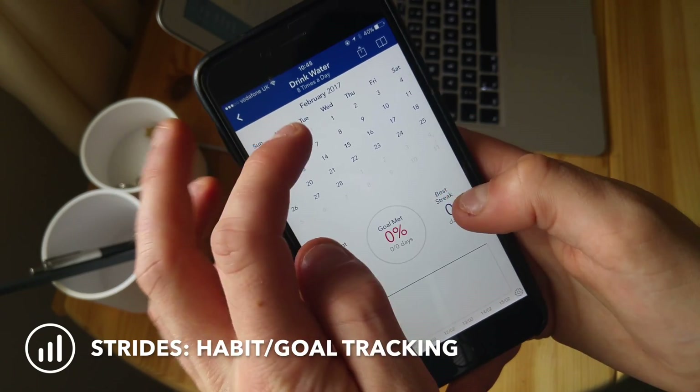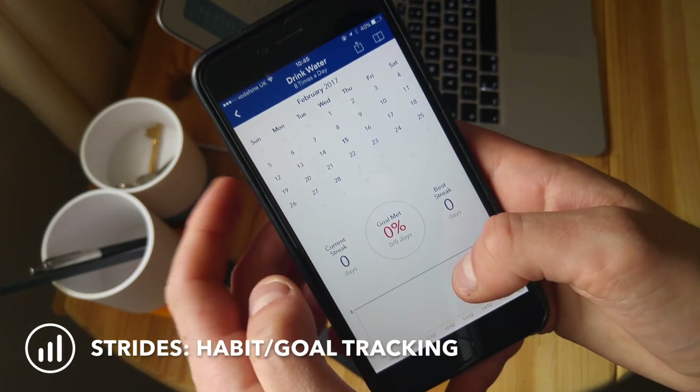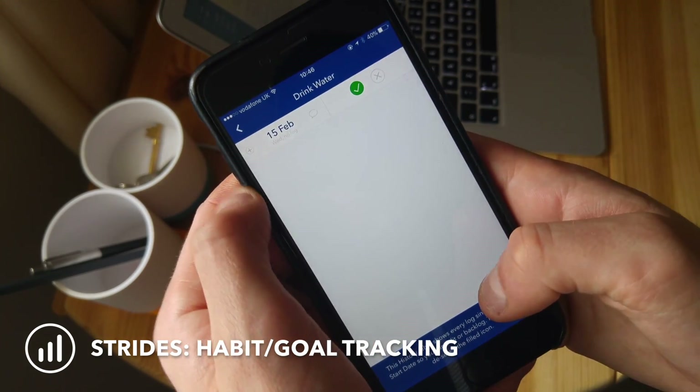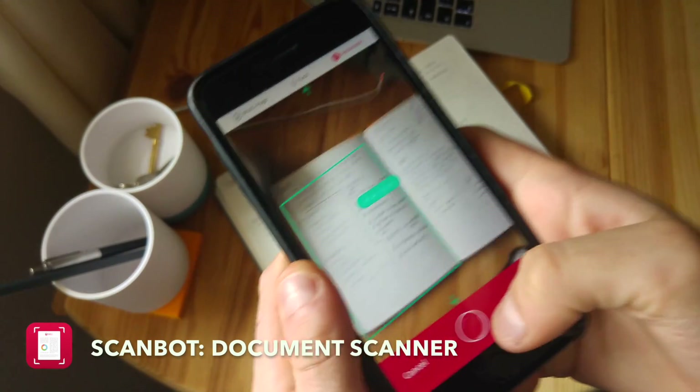It's also got projections. For example, if I enter every couple of days how my YouTube channel subscriber count is going, it basically gives you a projection of how you'll end up against your target. So it gives you actionable data, which is really helpful.